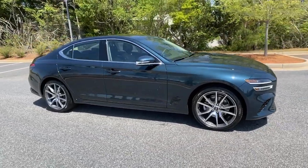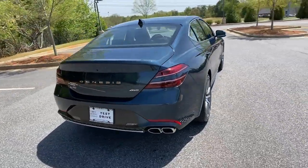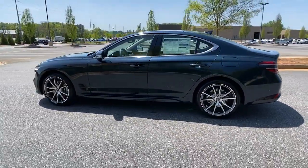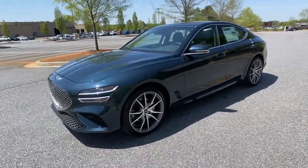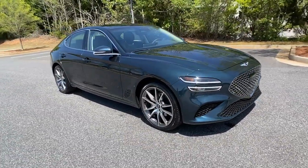Look no further than the 2022 Genesis G70 — powerful performance in a premium package. That's what this striking Genesis G70 delivers. Its high-end materials and design mesh seamlessly with its suite of luxurious amenities and advanced safety features to create a compact sports sedan that's nothing less than thrilling.